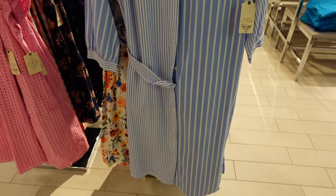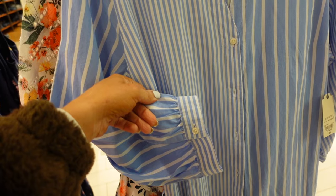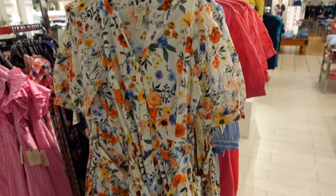New button down straight dress from St. John's Bay. It has that V-neckline, poplin material with the button sleeve, full buttoned with the belt. This one is regularly $64. The pink dress also comes in a floral option.